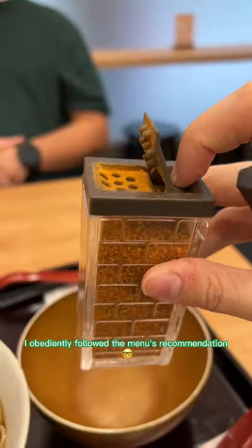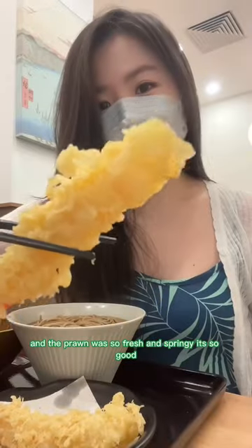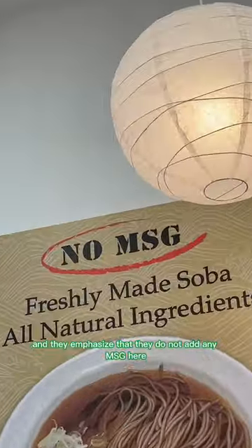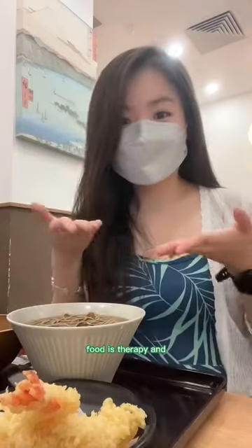I obediently followed the menu's recommendation, which was the set that came with prawn tempura. The batter was light and the prawn was so fresh and springy — it's so good. This meal is a solid 8.8 out of 10, and they emphasize that they do not add any MSG to their food, but not that I mind. To me, food is comfort, food is therapy and...